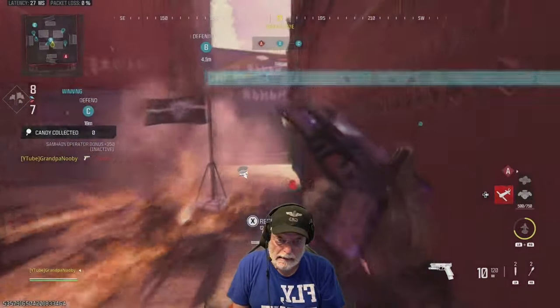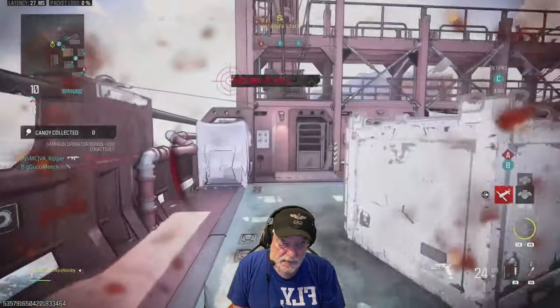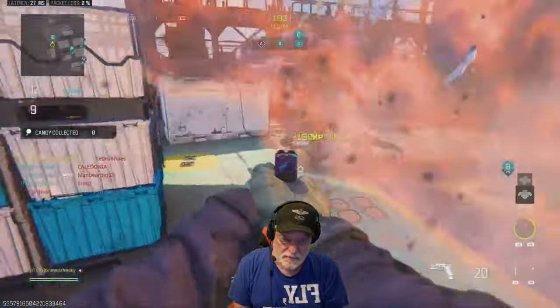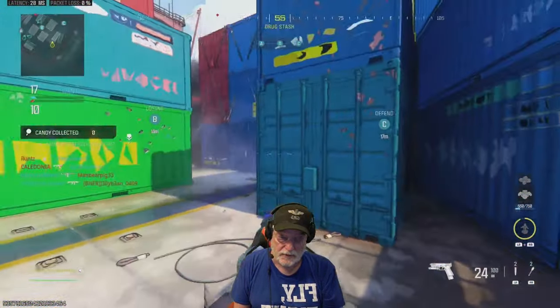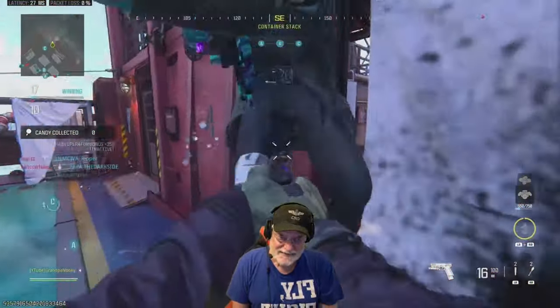That's 75 to the head, 60-something to the upper torso. If the enemy is physically damaged — emotionally damaged doesn't count — but if he's physically damaged at all, you're probably going to get a one-shot kill. You're going to get a two-shot kill to the head no matter what.